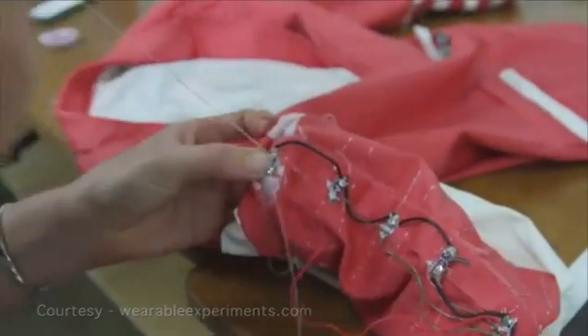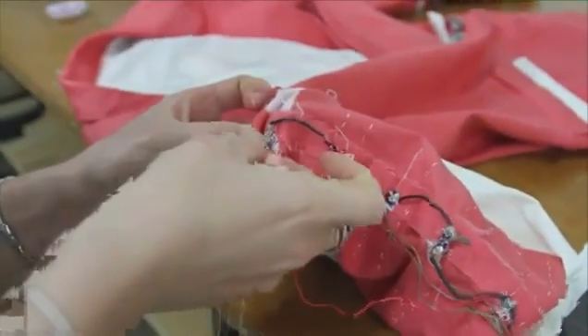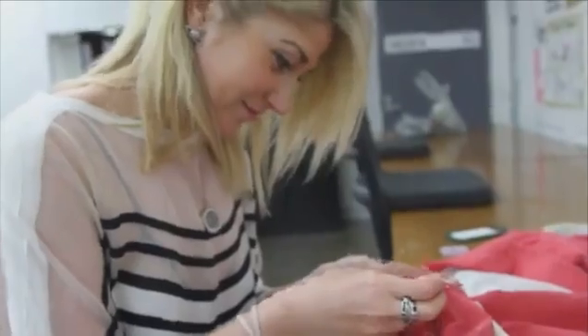Wearable Experiments specialises in the unique combination of technology, software and garment design. We're looking at doing R&D into all the areas of wearable technology and solving a lot of the issues in terms of integration, miniaturisation, and software programming.